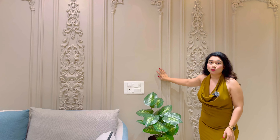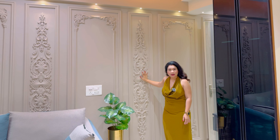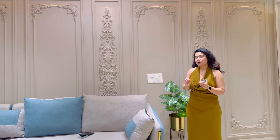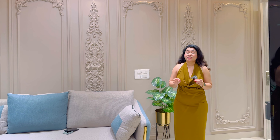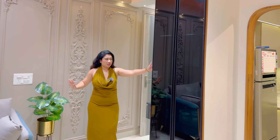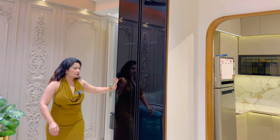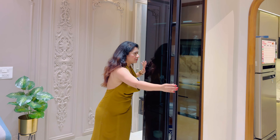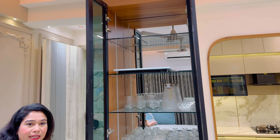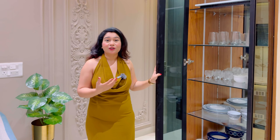These are not basic moldings — these are customized moldings. There are three patterns here. The basic moldings are very standard, but the theme of this house was a little different. I extended the foil to the crockery unit, and I extended the foil to the mirror so that it all looks spacious.